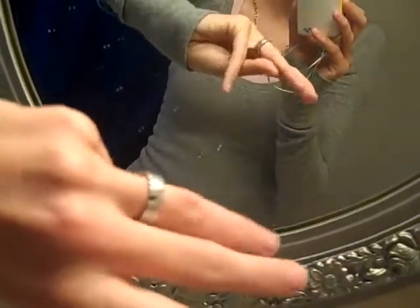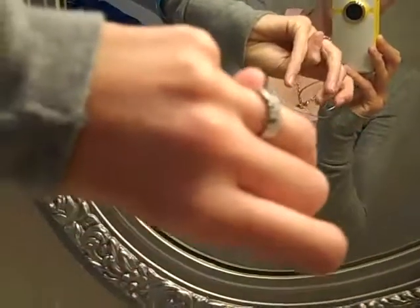I'm wearing my ring right here and obviously it says my name. That's the only finger it'll fit on, so don't ask me if I'm married — it's the only finger that it'll fit on.